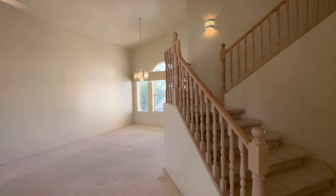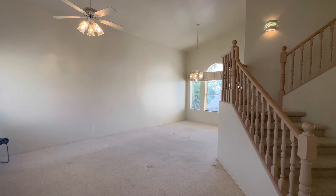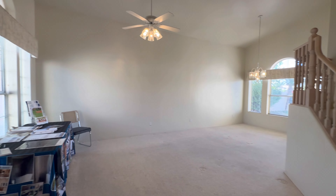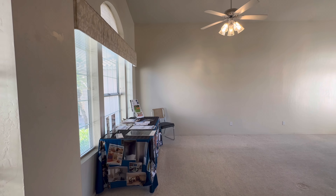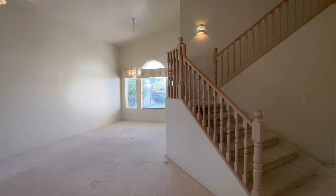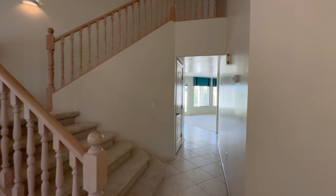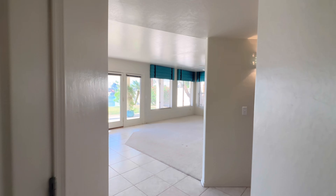Walking in, you're going to be greeted with vaulted ceilings. It's all painted one color right now, including the ceilings, walls, trim, and everything. It's pretty original but it's in decent shape — definitely move-in ready if this is how you want it. A lot of people might come in and choose to make some updates, but it feels very clean.